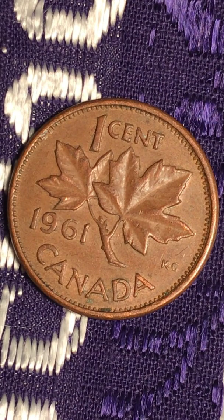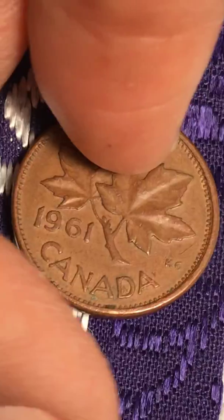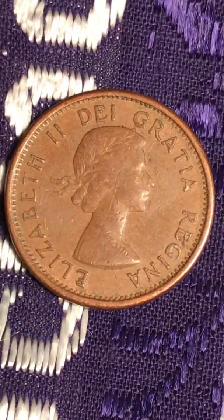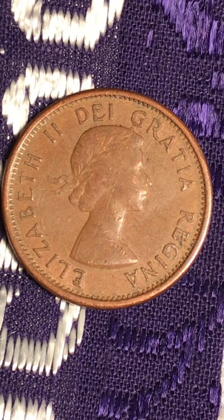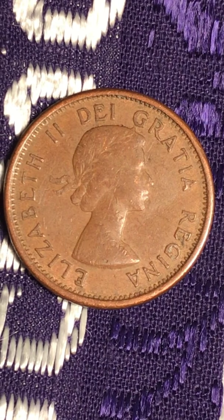Every time I see this coin I'm always happy, and the reason I'm uploading this one today is because of how new Queen Elizabeth was in 1961. When I see a ponytail like this — Queen Elizabeth wearing a ponytail like this — I always like to upload it.